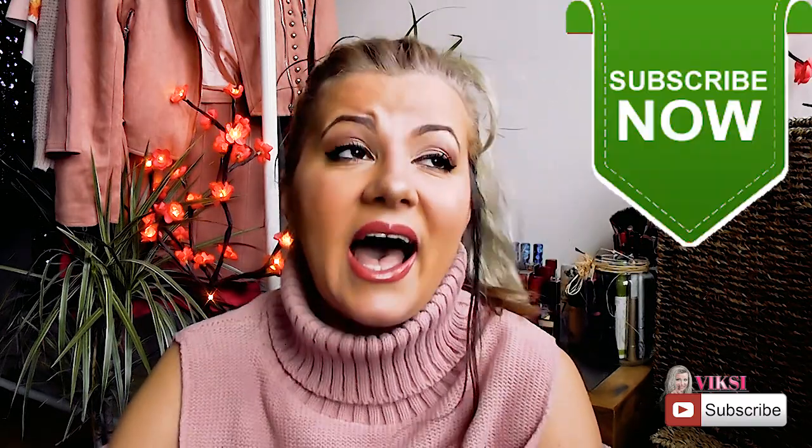Thank you very much for watching! I really enjoyed doing this video. I love pink makeup and a pink look. If you haven't subscribed, I'd really appreciate it. For those already subscribed, thank you so much for coming back. Please give it a thumbs up, comment below, and let me know if you've tried these products. If you have any opinions on eyeliners, eyeshadows, or mascaras, I'd love to know. I'll see you in my next video — lots of love, bye!